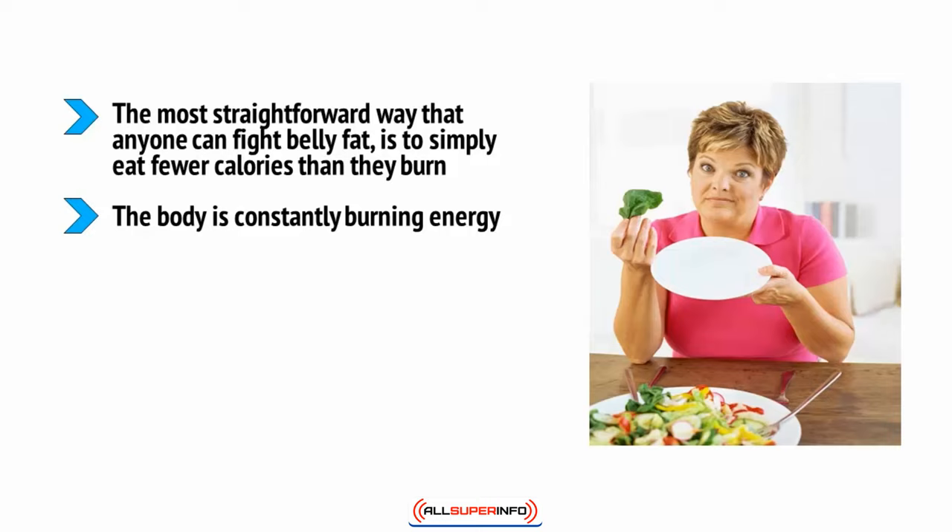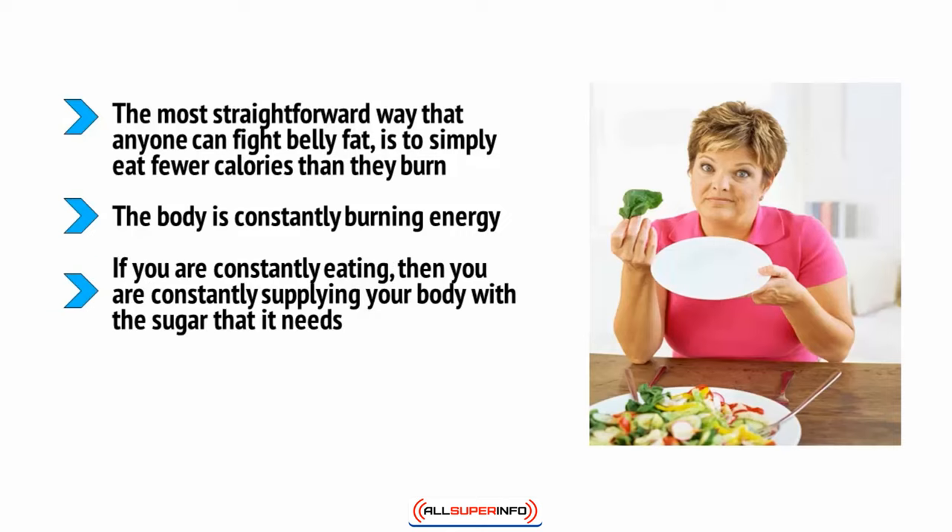The body is constantly burning energy — not only to allow it to engage in various activities such as walking, jogging, or thinking, but also to simply stay alive. You need to burn energy for the most fundamental of human bodily functions such as blinking and breathing. If you are constantly eating, you're constantly supplying your body with the sugar that it needs.